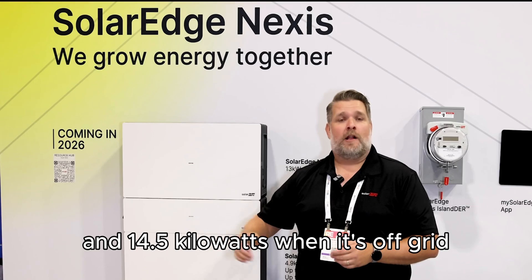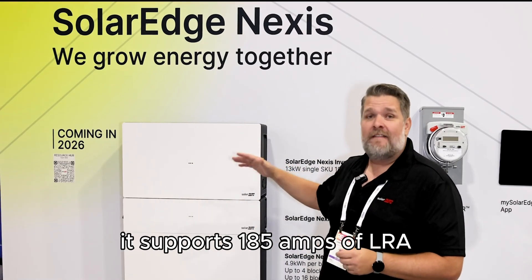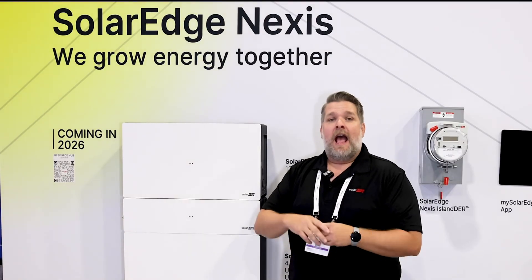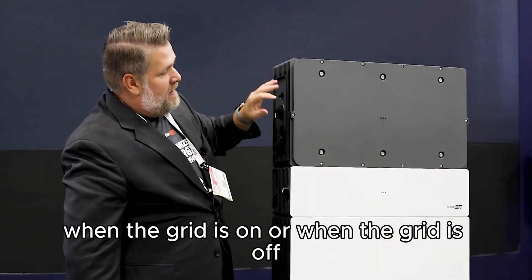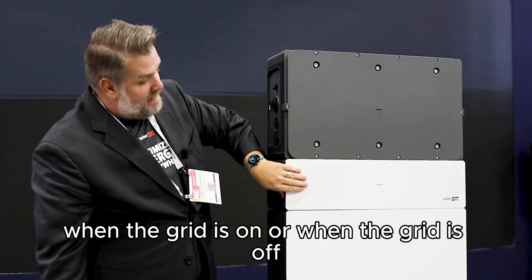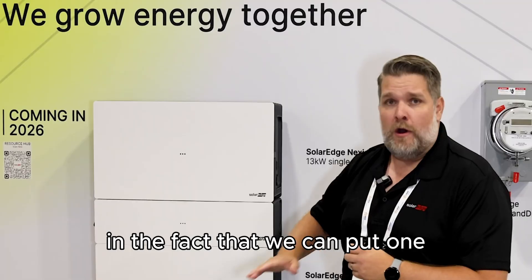It does 14.5 kilowatts when it's off-grid. It supports 185 amps of LRA and delivers a lot of consistent energy to the home when the grid is on or when the grid is off.